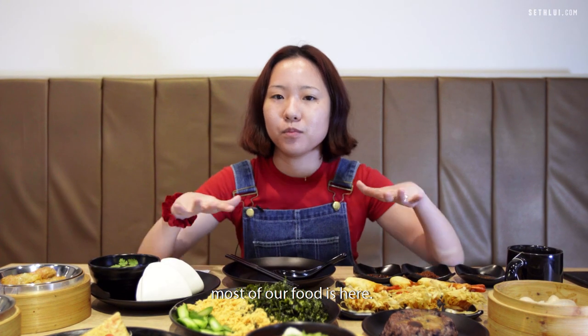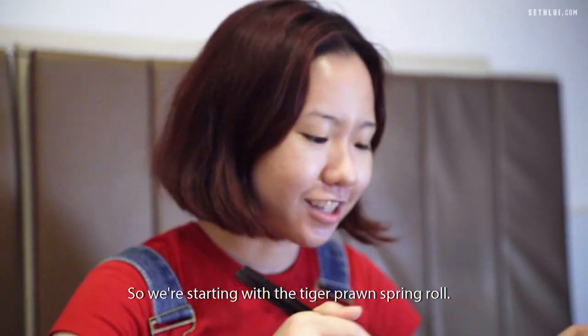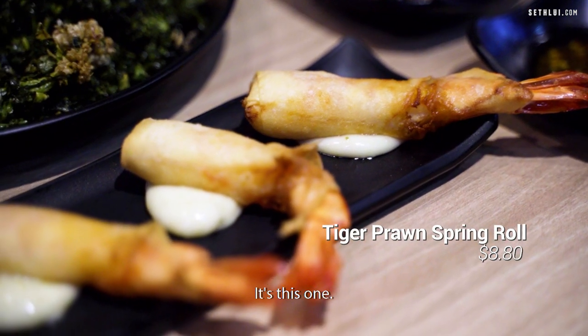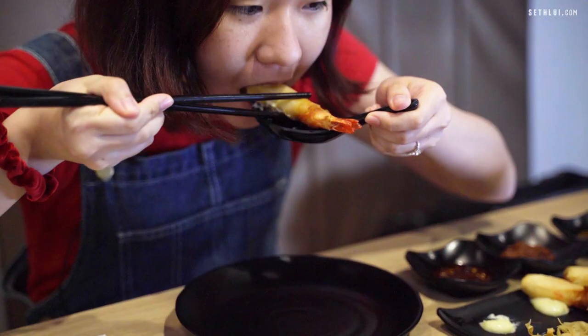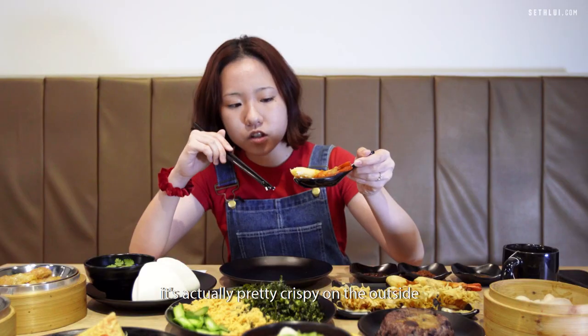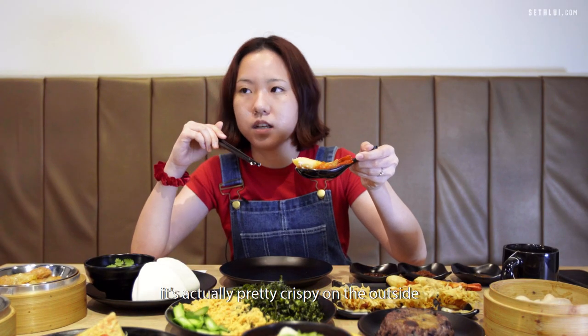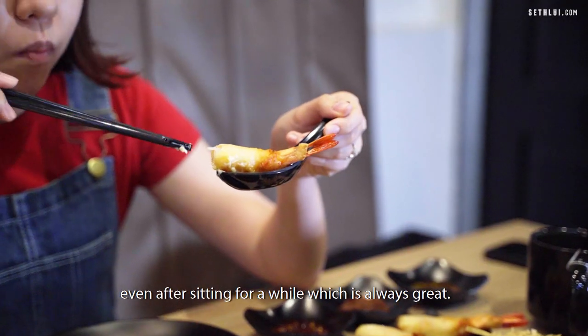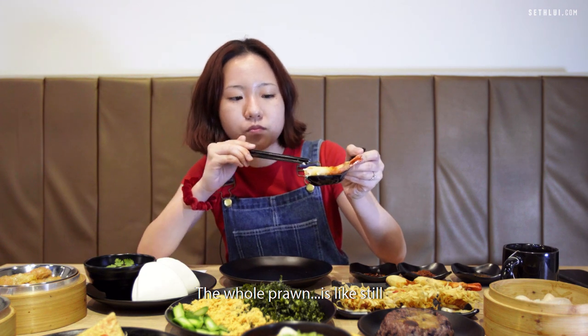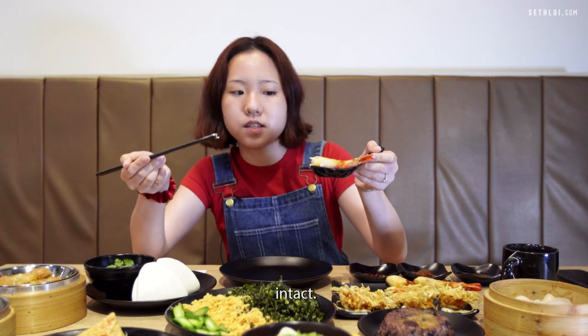Now we're in Kampong Amin Timsap and most of our food is here. We're starting with the tiger prawn spring roll. It's actually pretty crispy on the outside even after sitting for a while, which is always great. The whole prawn is still intact.